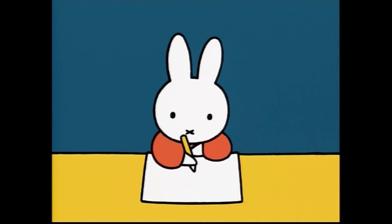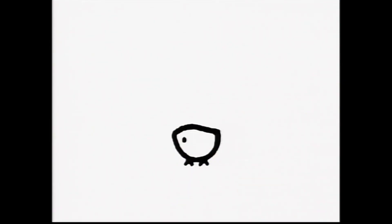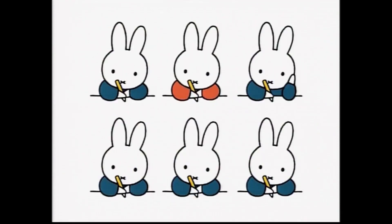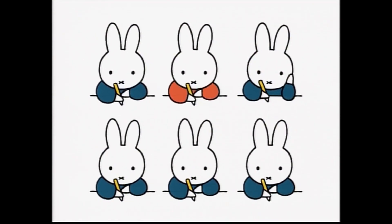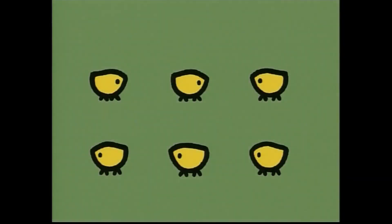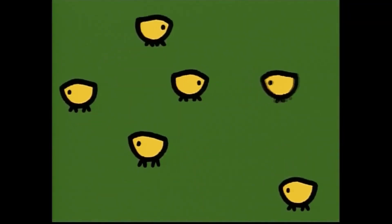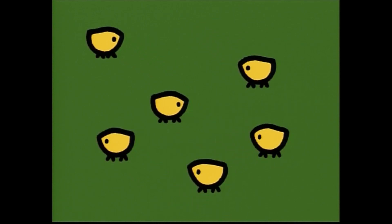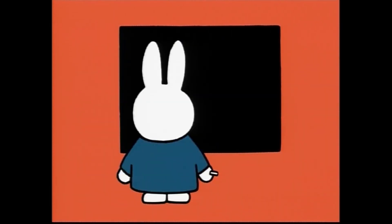Once again, Miffy draws a picture. She draws one chick. Miffy and a friend draw one chick each. Two chicks. Everyone draws one chick each. Now there are many chicks. Huh? They're looking for someone. Who could it be? They are looking for their mother.